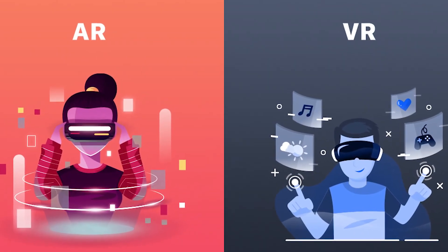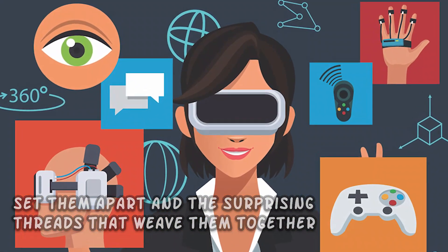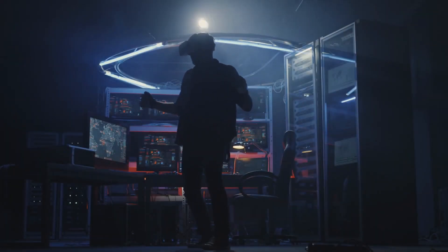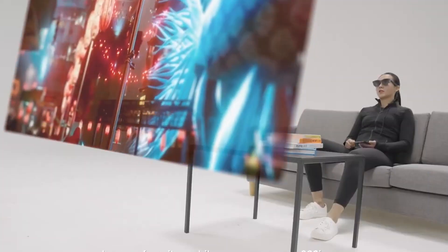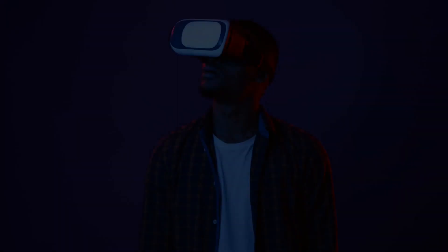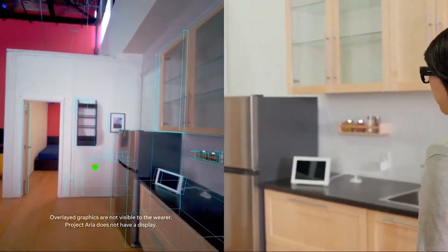Now that we've explored the distinct realms of augmented reality and virtual reality, let's unravel the intricacies that set them apart and the surprising threads that weave them together. While VR immerses us in totally manufactured experiences, AR enriches our real-world surroundings by superimposing digital features on top of them. While VR creates a brand new world from nothing, AR embellishes what we perceive with a layer of magic.